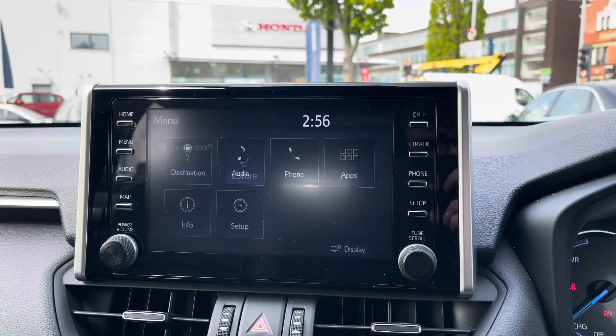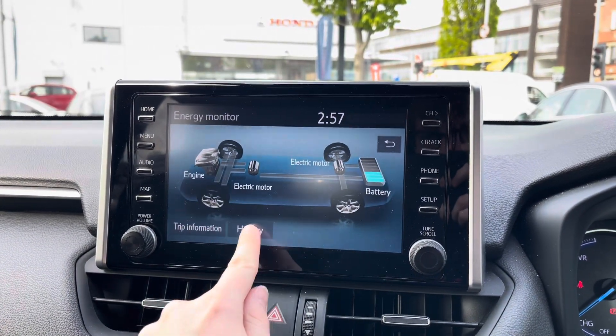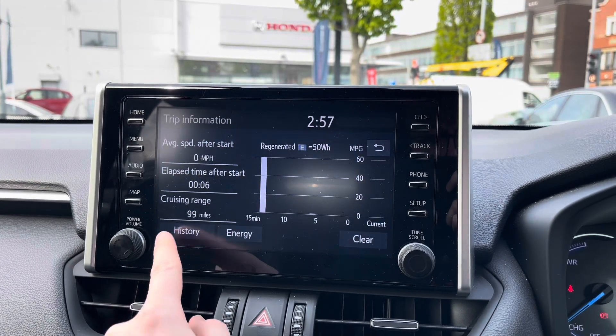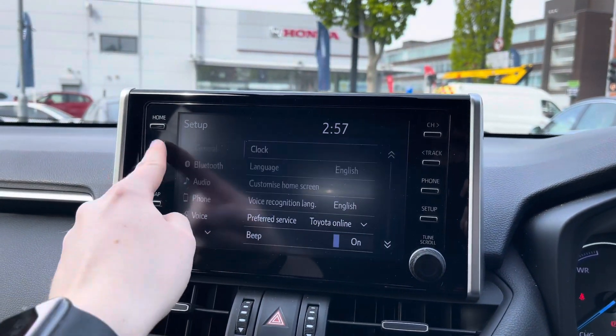In your apps menu you have the Toyota Online feature, the e-store, and the Smart Device Link. You also have compatibility with Apple CarPlay and Android Auto. In the info menu you have your energy monitor, trip information, and trip history. In the setup menu you've got access to system and vehicle settings.